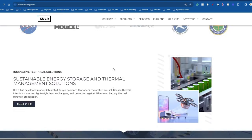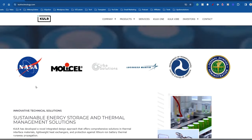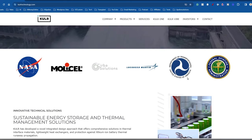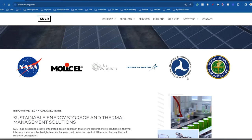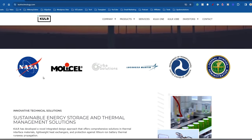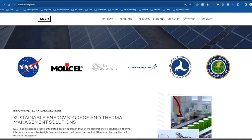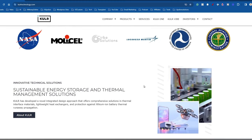Looking at their site, you can see some of the companies they work with — NASA, for the Mars rover lithium battery protection; Lockheed Martin, which handles a lot of government contracts; the Department of Transportation, which is shifting toward electric vehicles; and the Federal Aviation Administration. These are big players. With government contracts like these, you know you're always going to get paid.